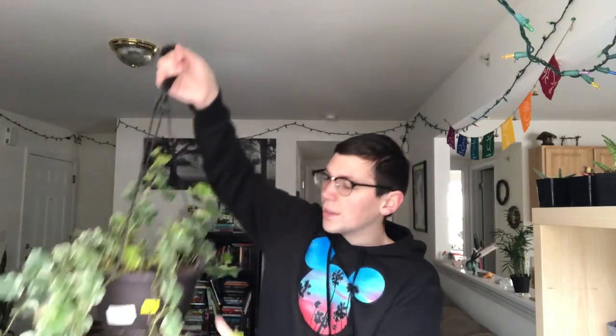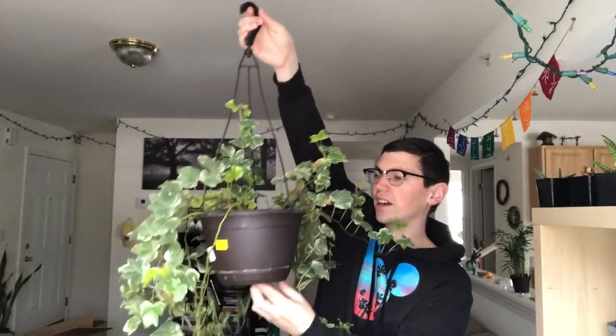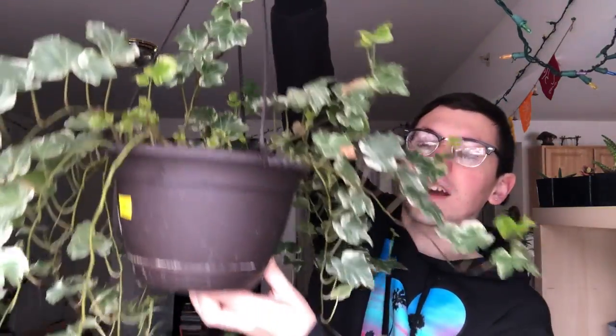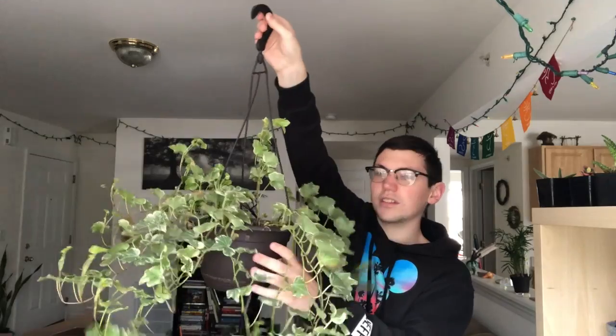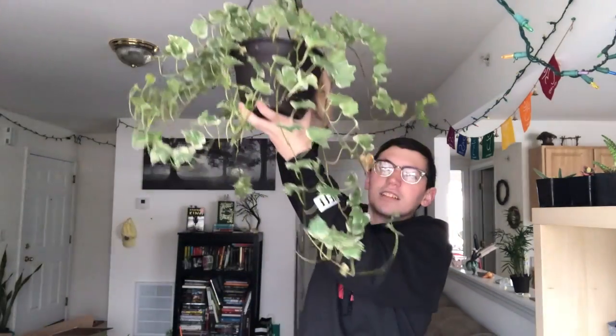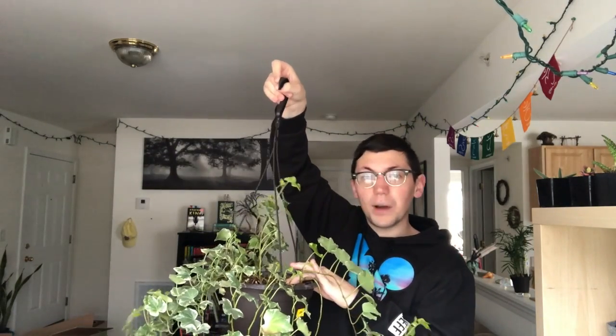This one was dying so I took off all the dead leaves, which took forever because there were a lot. Now it's growing new leaves. There are still some dead leaves on it but it's my ivy, which is in way worse shape than before — way less foliage. But it's growing new ones and I'm just excited about that. Let's focus on what's happening now — it's gorgeous and I love it. The soil is wet because you're supposed to keep it moist.